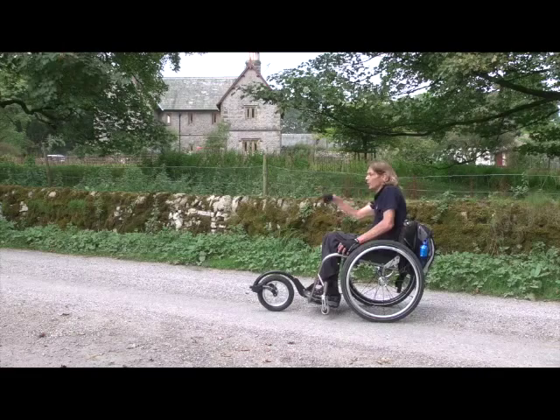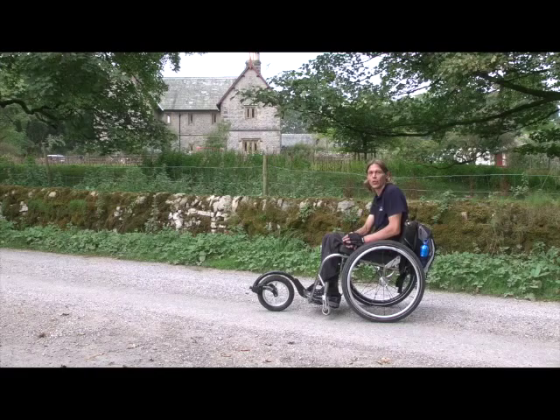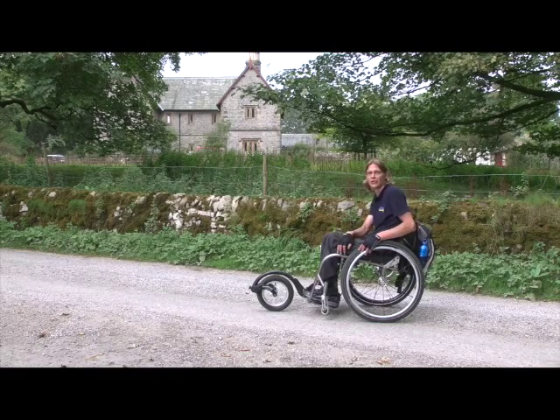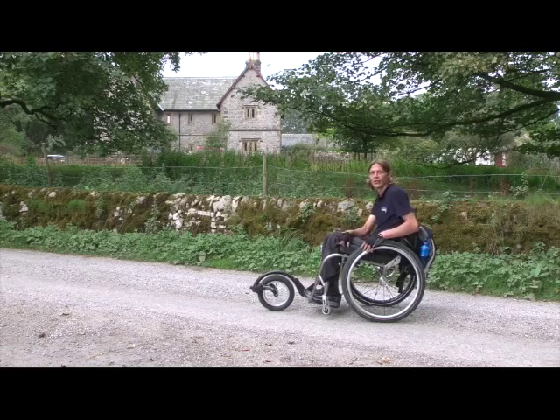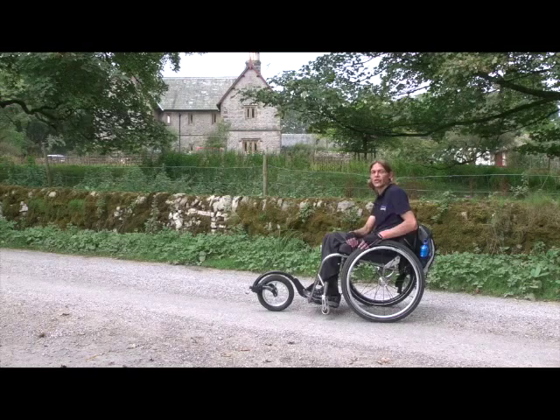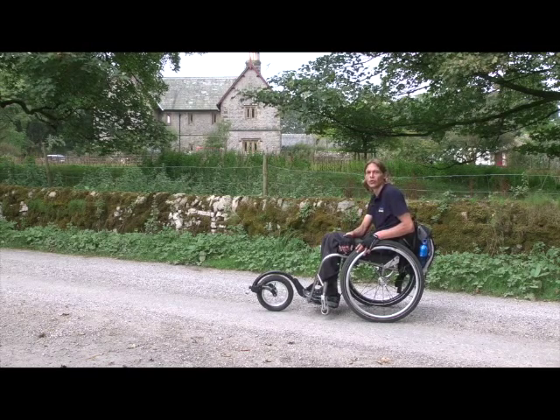The building behind me is the National Trust office where we started, which means we've come to the end of today's walk. We've had a fantastic day with beautiful views of Malham Tarn and the moors. We really do hope that you also manage to come up here to use the facilities that the National Trust have to offer in the beautiful Yorkshire Dales.